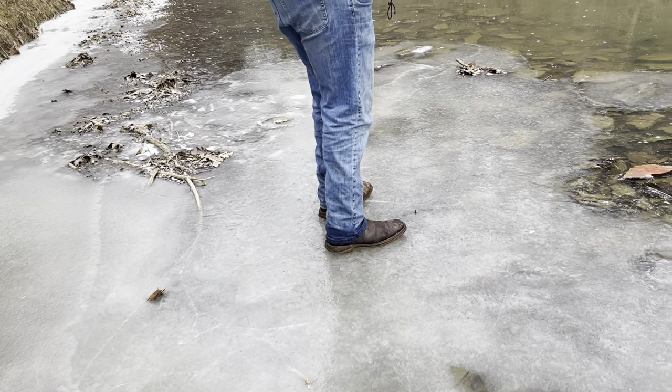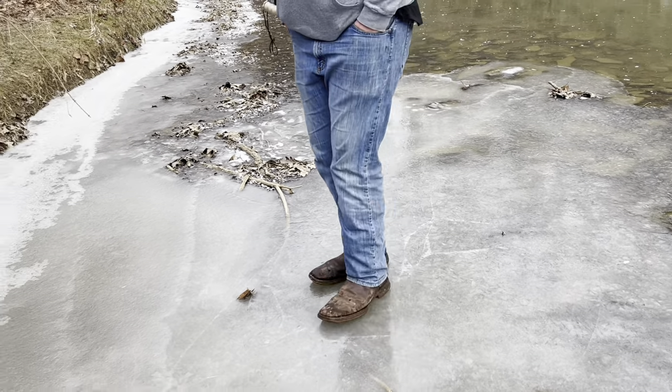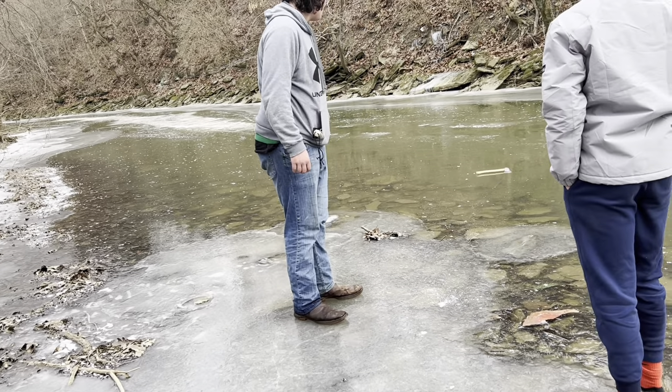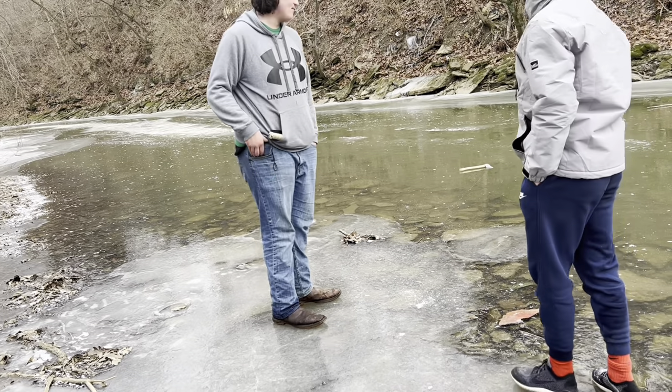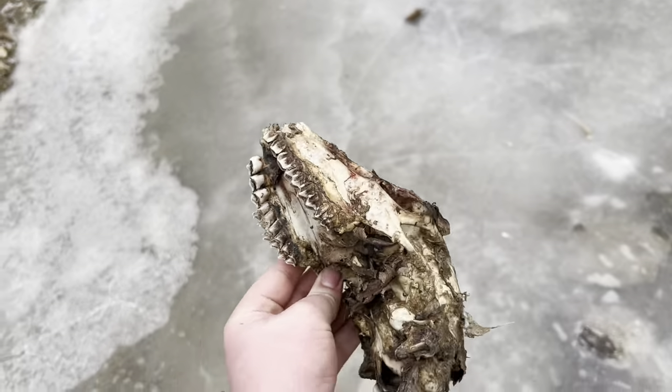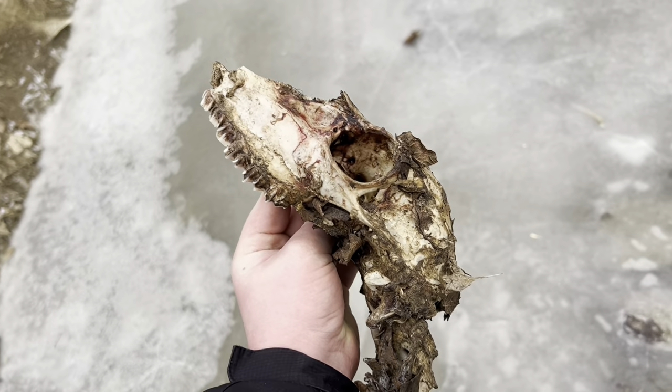Oh, that sounded so awesome. Where's the hatchet? No, that's my hatchet. Oh yeah — we found a deer skull! It's gross, look at it. Awesome.